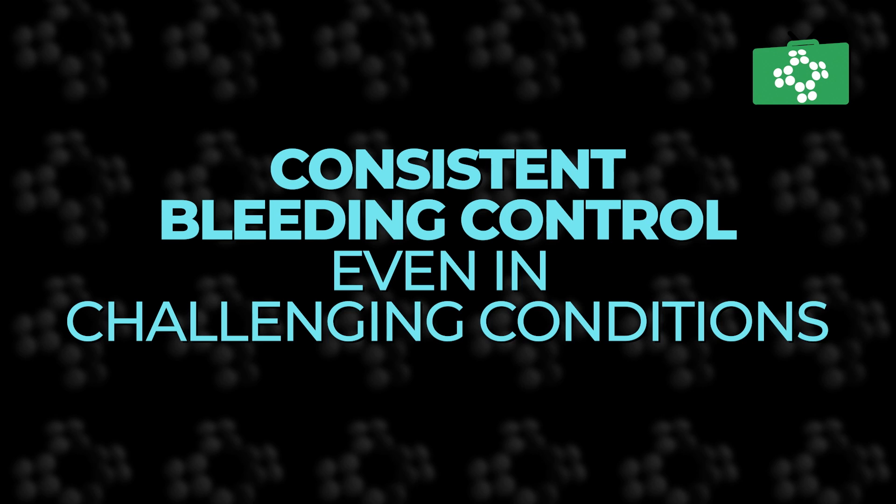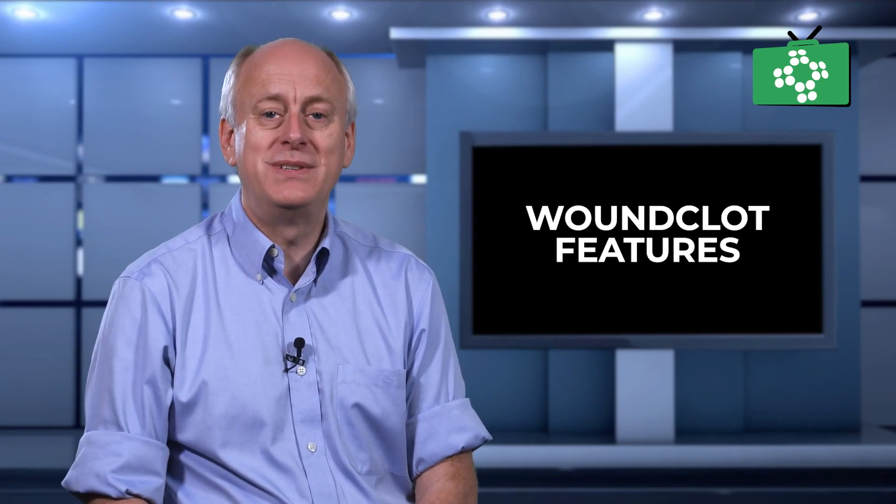Woonclot uniquely adheres to the wound even in challenging conditions, thus providing consistent bleeding control. It is a dynamic solution that adapts to the wound's needs.